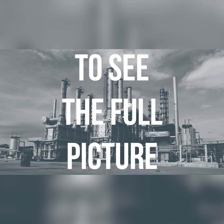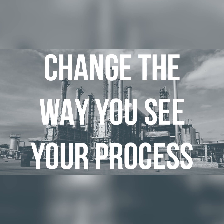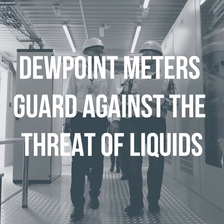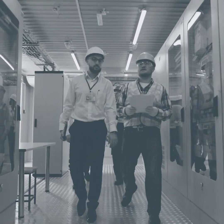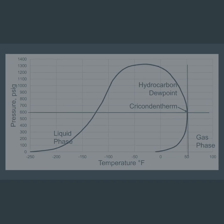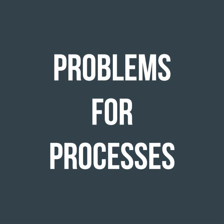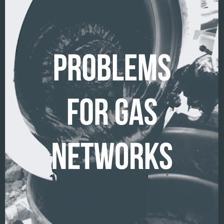A leading company has developed a game-changing technology to see the full picture. Dewpoint meters guard against the threat of liquids, and hydrocarbon dewpoint calculation or measurement guards against the threat of liquid hydrocarbon. But what about carryover of TEG, MEG, methanol, and compressor oil? These are all liquids that cause problems for processes and are the cause of problems for gas networks.